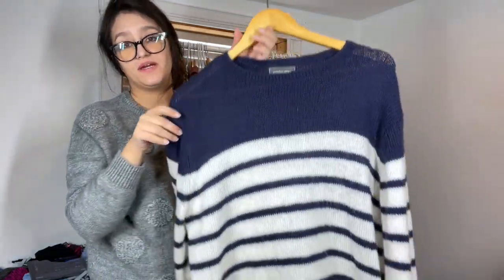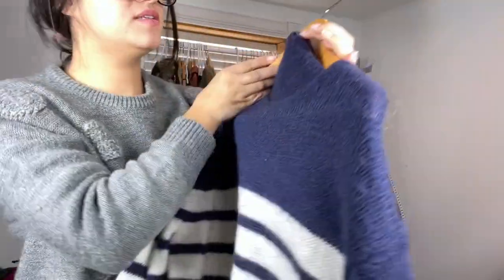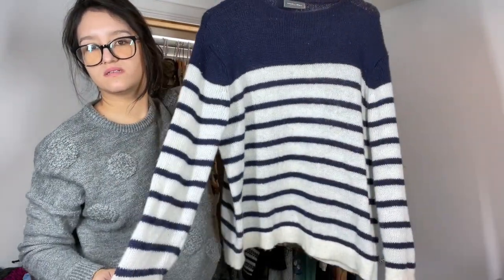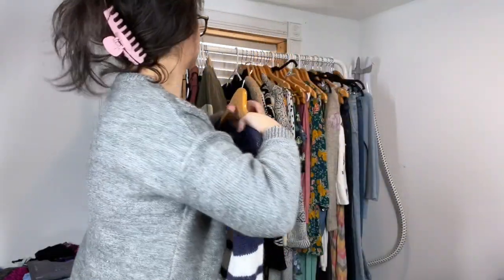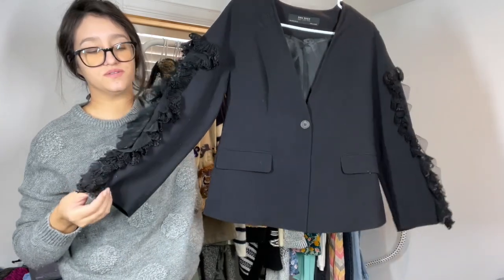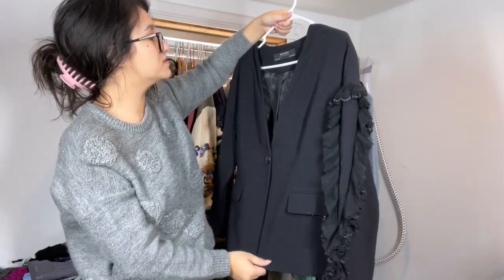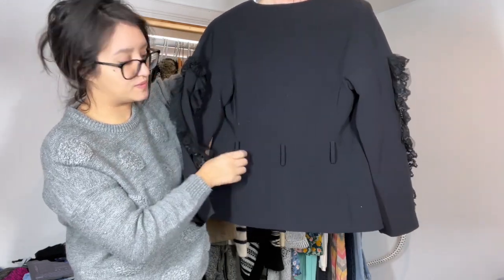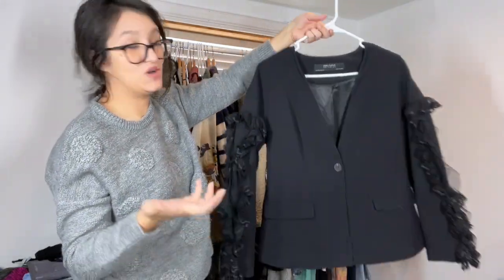One of my favorite brands to sell — Wooden Ships. Medium, acrylic mohair wool. Their stuff is typically wool or mohair — pretty little striped sweater. Another Zara little jacket. I like the sleeves — nice little fun moment going on there. Size small, single button. It did come with a belt, so hopefully it still sells.